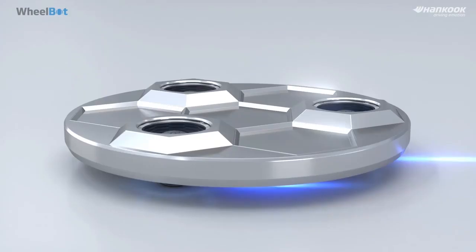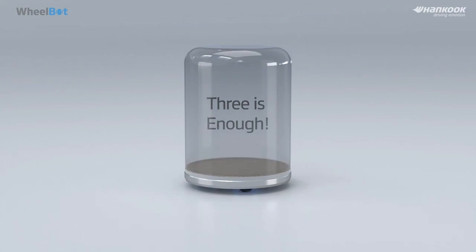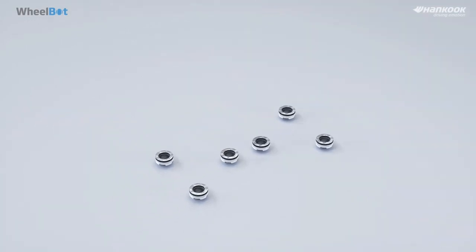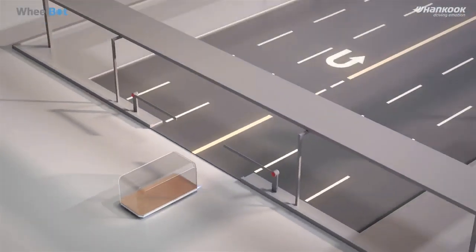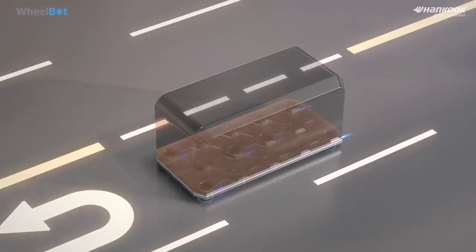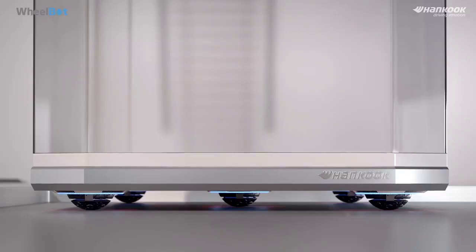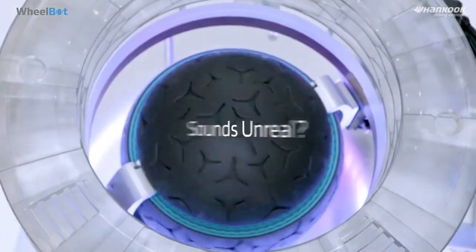Wheelbot is literally a mobility system using robotics. Whereas existing wheel-type moving units moved only within a certain radius with front and rear as the main axis, the Wheelbot can freely move 360 degrees regardless of the space where it is located. With this feature, it can move in any direction — not only on the road, but also inside buildings or anywhere without a road.